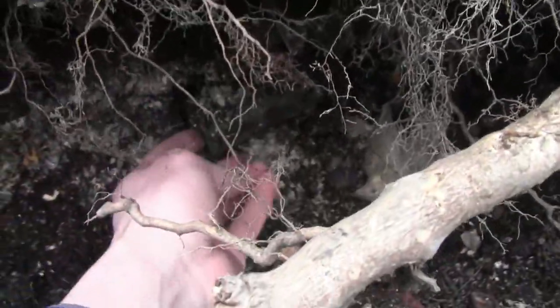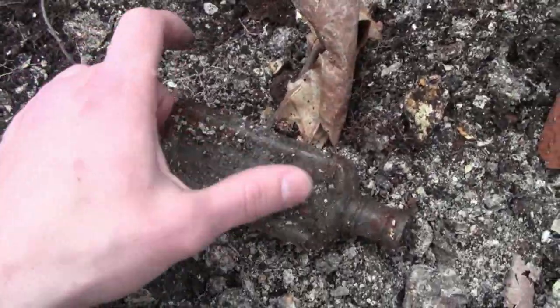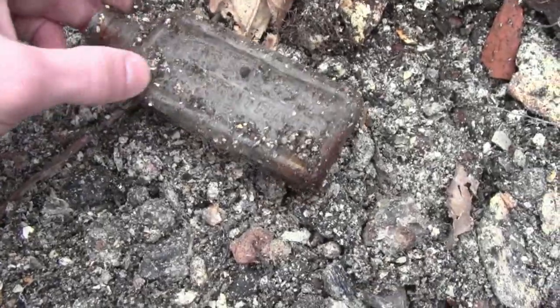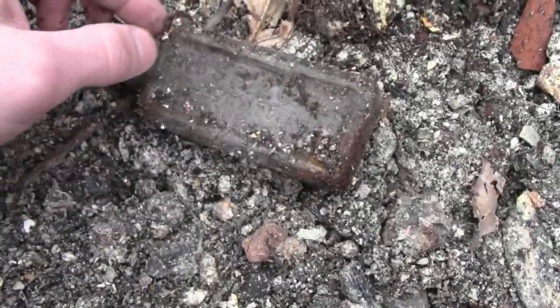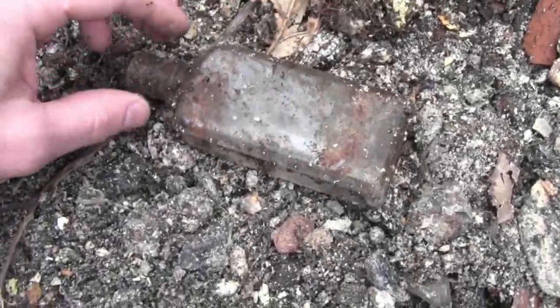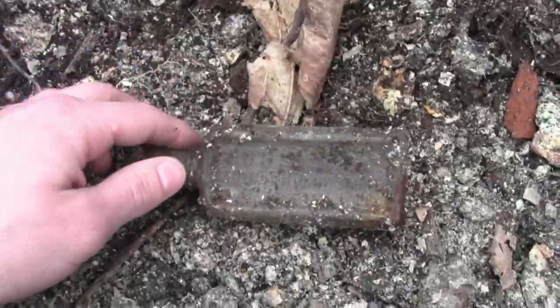We got another little guy right here. Oh hey, we got some embossing — it's just a Foss's liquid fruit flavoring. Pretty common. Nice machine-made bottle, nice 1920s.